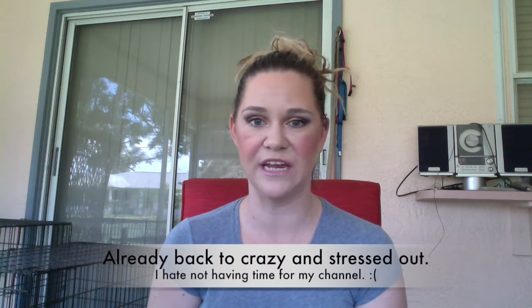Hi you guys, welcome back to my channel. It feels so good to be filming and posting videos on a fairly regular basis again. I can't guarantee how long that's going to last — I've had four days off from work, so it's been really nice and relaxing. I've had time to get a lot of stuff done and organized, and get my thoughts together about videos I want to film. I don't feel as rushed, but I am going back to work this week.